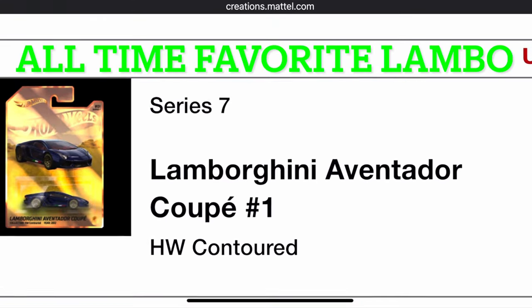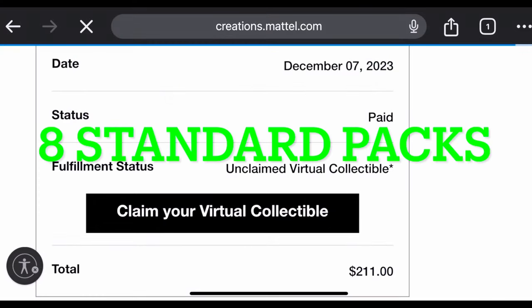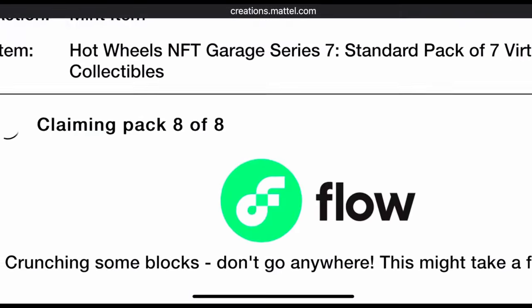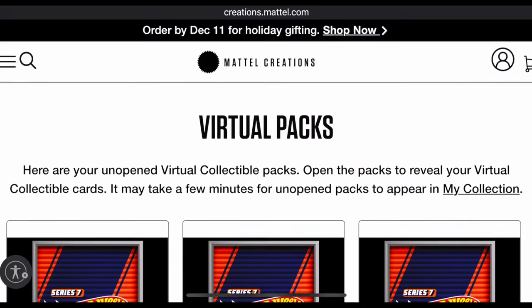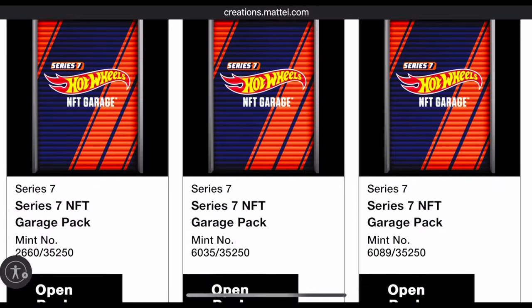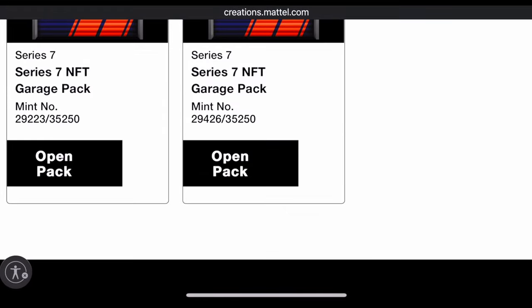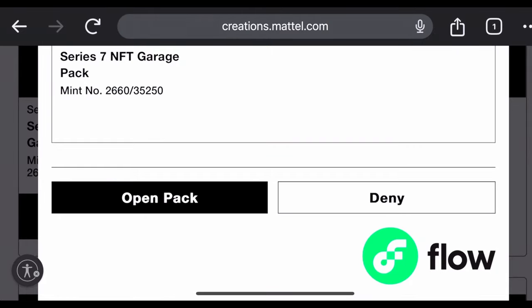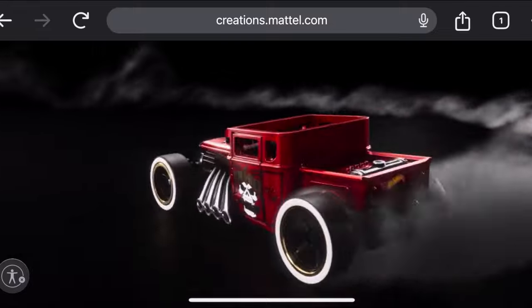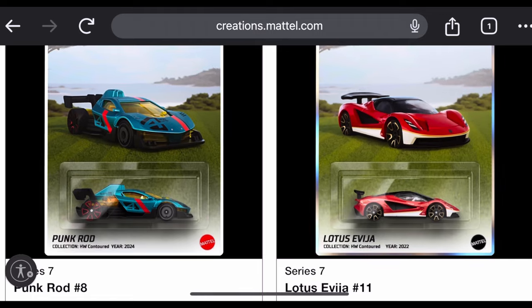My strategy going into Series 7 was to get eight standard packs, maxing out the quantity you could pick up. For the price of one premium pack at $80, I could essentially get three standard packs, tripling my odds of getting the Datsun 510 or the Lamborghini NFTH.